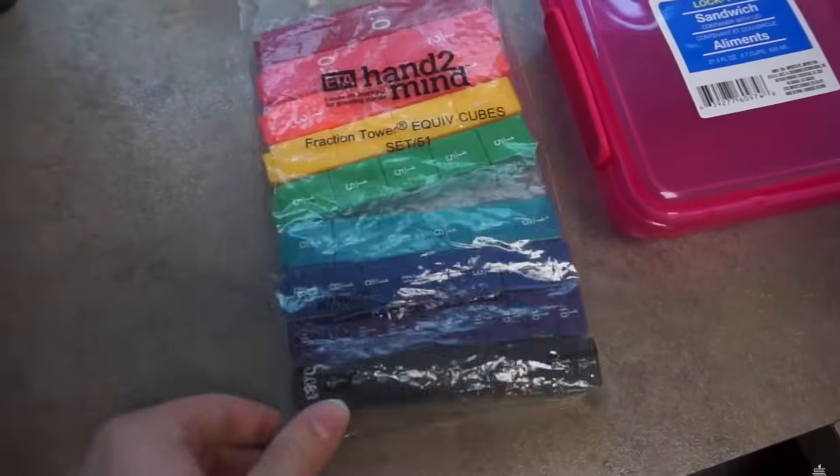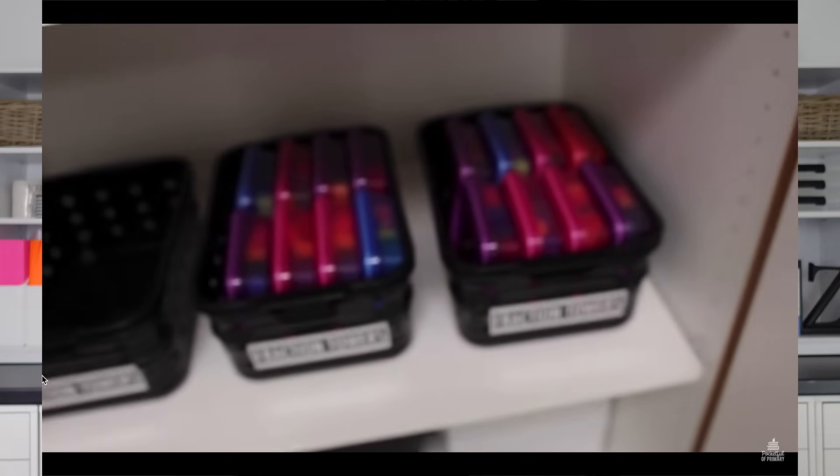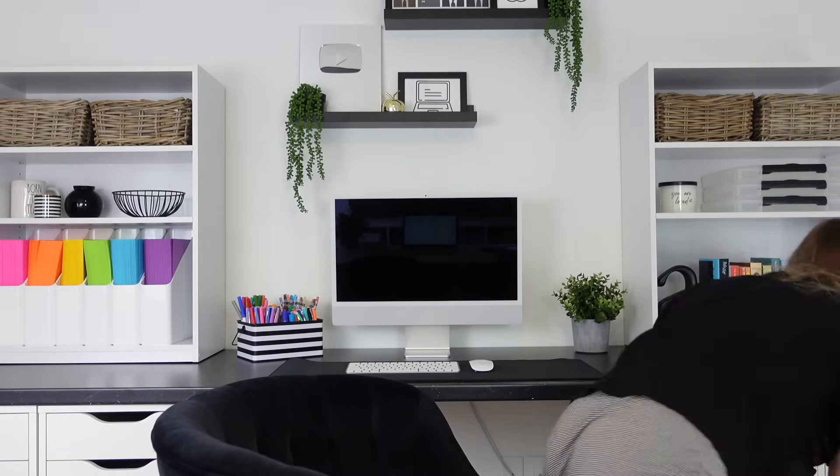I found that a set of fraction towers fits perfectly inside a sandwich container, so I went on a hunt to find enough containers for every set of fraction towers I had. It was one of the best things I ever did because it kept them super organized. You can also use them to hold clear spinners — those fit perfectly in there — or to create reading toolkits with a highlighter, sticky flags, and a small magnifying glass for reading group.